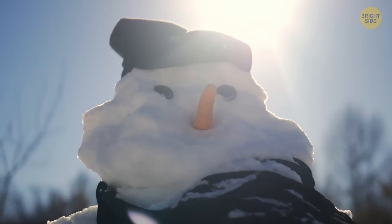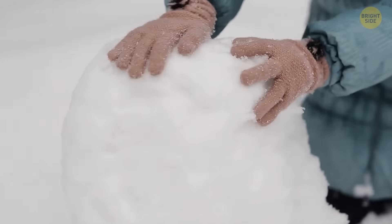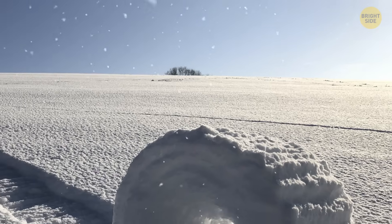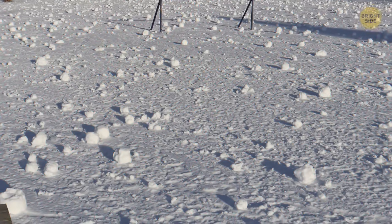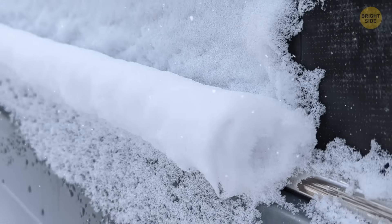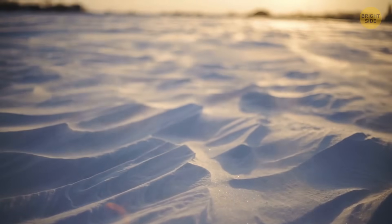Snow can come in different colors, but also different shapes too. An example would be snow rollers. To me, it looks as if someone is dragging an ice cream scoop through the ground. They are a rare phenomenon because they need certain conditions to form. There should be wind, but it shouldn't be too strong — typically 30 miles per hour should do it. Yet it depends on the snow too, and how powerful the snowfall is.